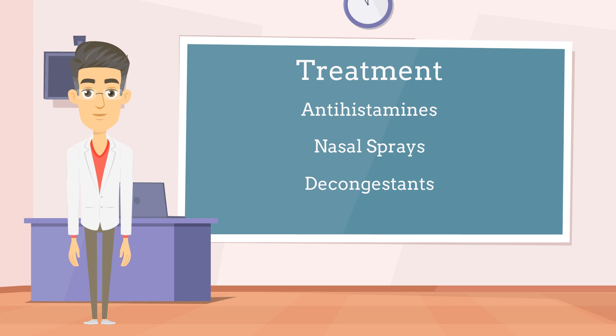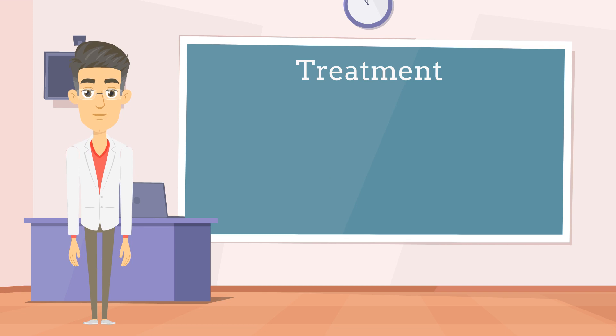In addition to medications, several home remedies can help alleviate hay fever symptoms, including those affecting the ears. Nasal irrigation with saline solutions such as nasal sprays can help flush out allergens and relieve congestion. Avoiding or minimizing exposure to allergens is another important aspect of managing hay fever, especially during allergy season. This can involve staying indoors during peak pollen times, keeping windows closed, using air purifiers, and wearing sunglasses to protect the eyes from airborne allergens.